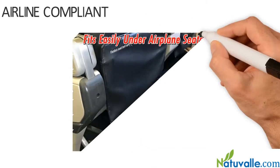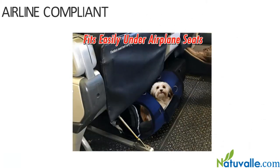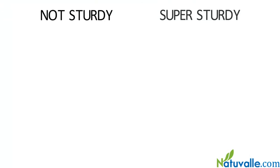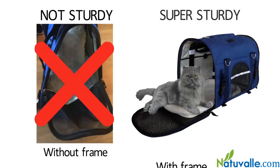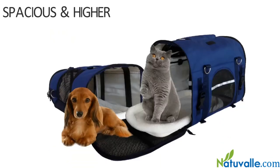Thick mesh, airline compliant — fits under most airline seats in upright or inside position. Super sturdy patented flexible frames to protect your pet from getting crushed when lifting the carrier. Spacious and higher than most pet carriers online, with high ventilation.